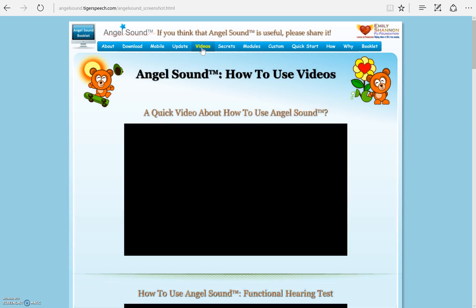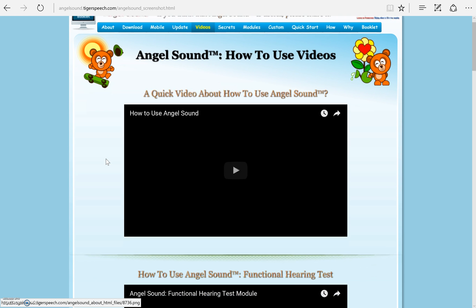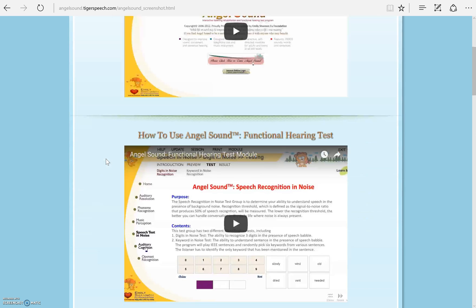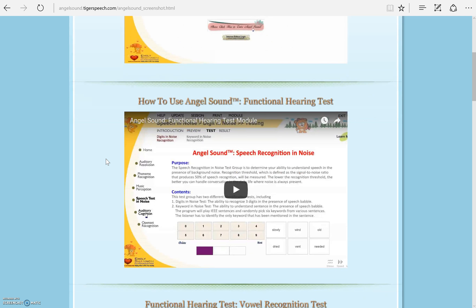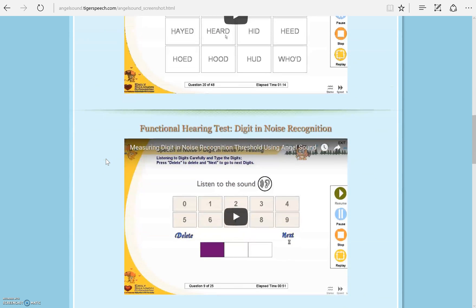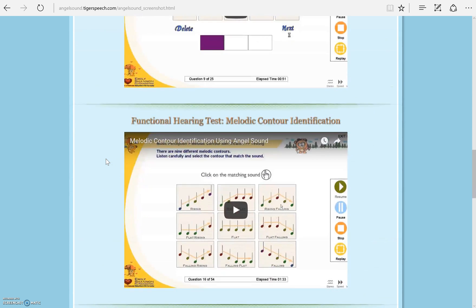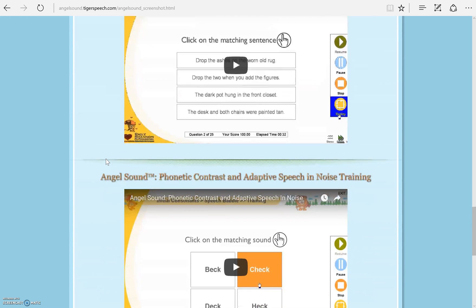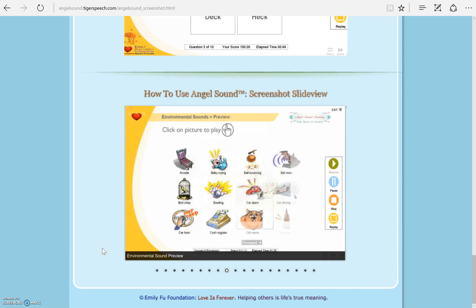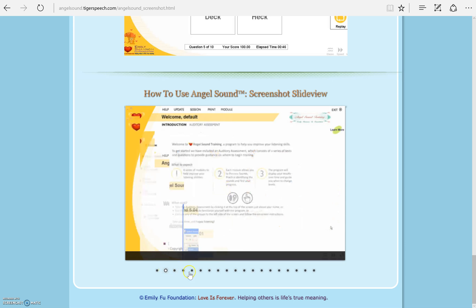Here is the Videos tab. At the top, we have a quick video about how to use AngelSound. This video demonstrates how to use the software and how some of the programs work. The next video introduces the functional hearing test. There are 5 more videos that show different parts of the functional hearing test. At the bottom, we will find a slideshow showing you how to use the software in a non-video format. You can click the dots to select a new page.